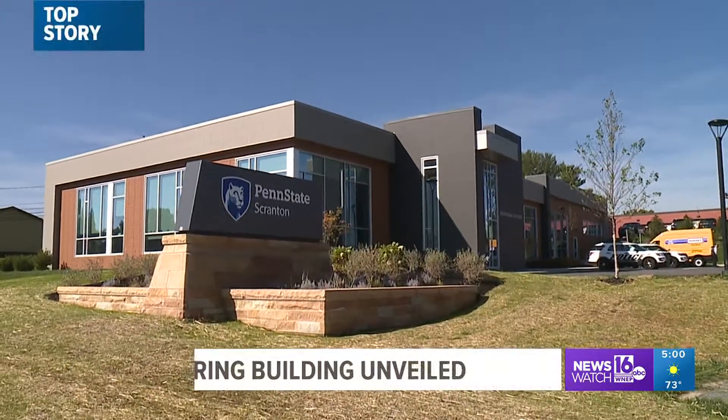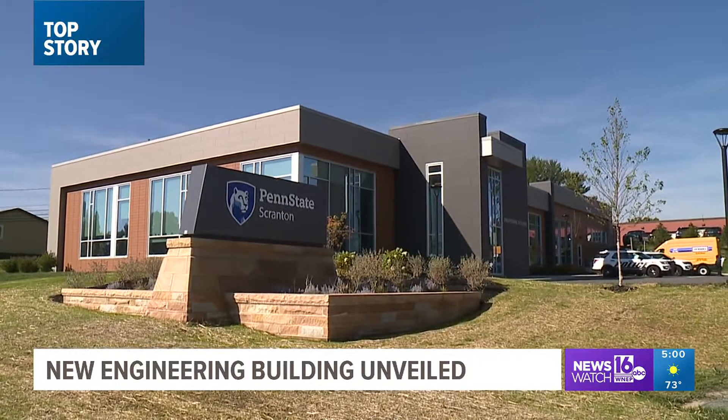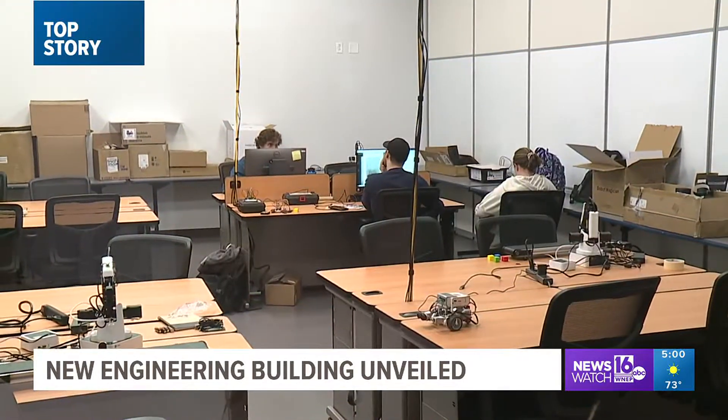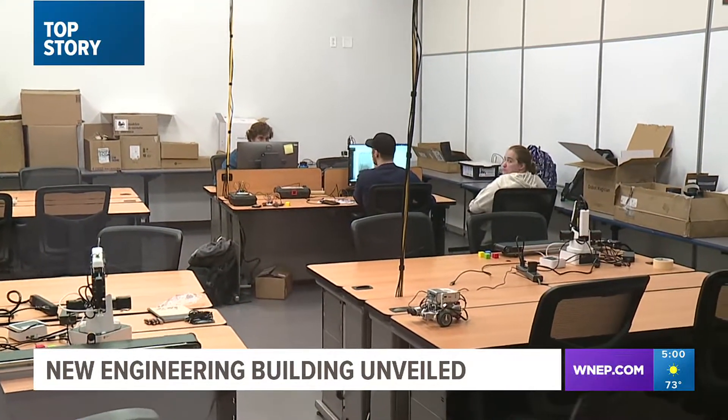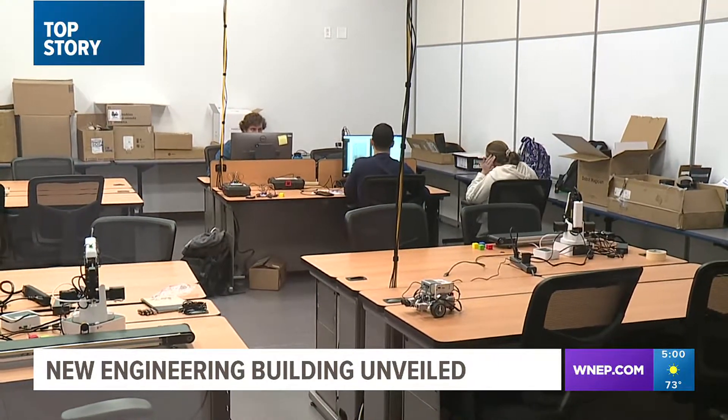The unveiling of a new engineering building at an area university, with the hopes that future graduates will fill the holes some companies need. Why students are excited to continue their education close to home. It's our top story on Newswatch 16 at 5.